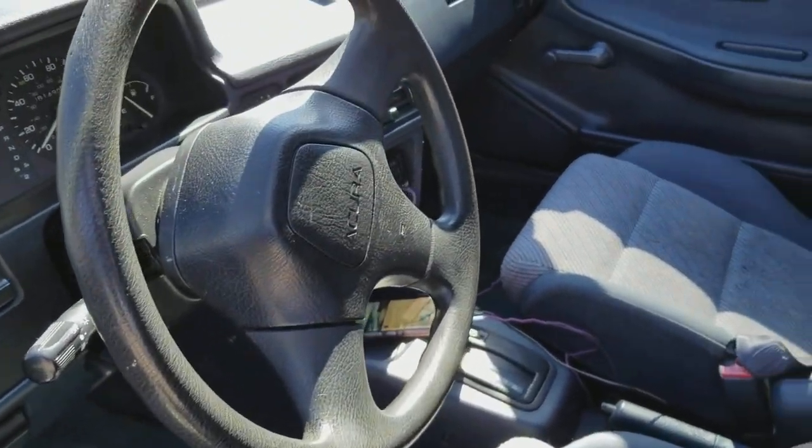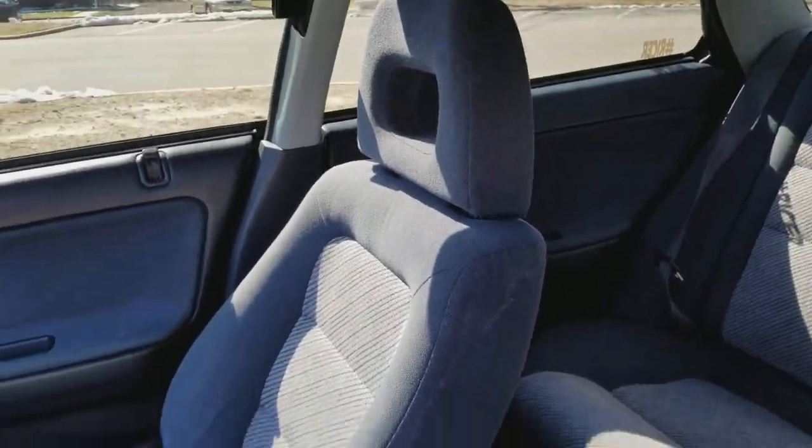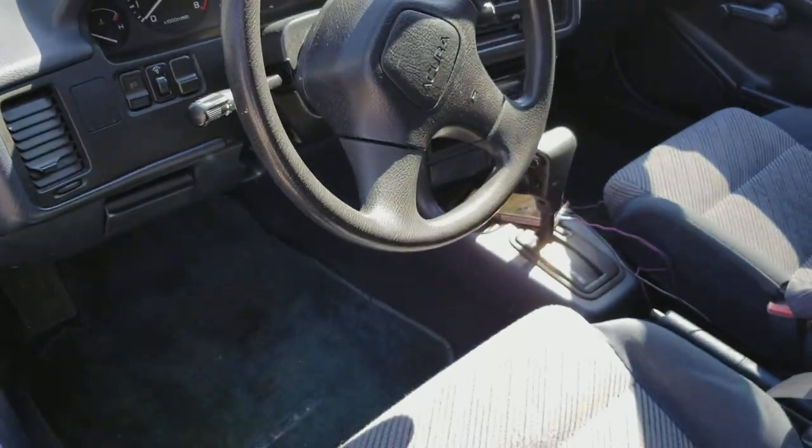This is the inside of it — it's pretty clean, all original. It's automatic, but it's cute.